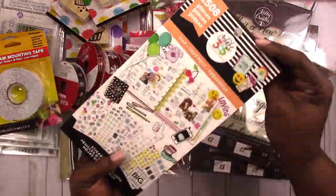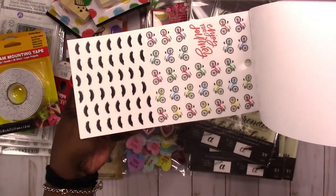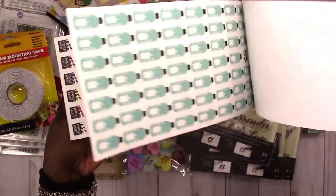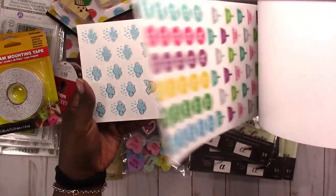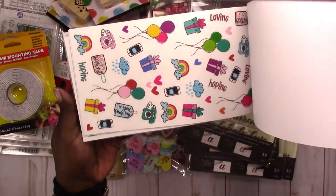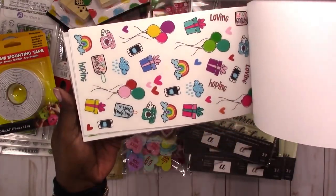And then I finally found the Tiny Sticker Book, which I'm sure everyone has seen flip-throughs of on YouTube. I was happy to finally find this, and now I have all the Happy Planner stuff that I want for now — I can call it good.